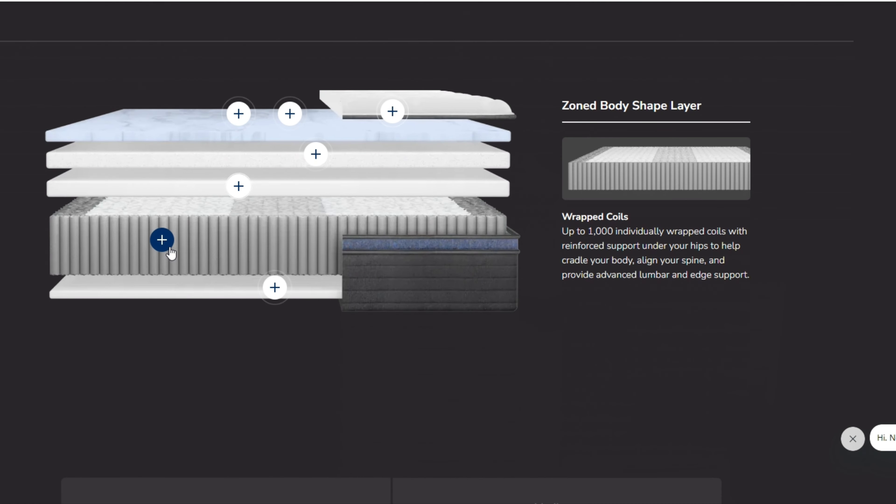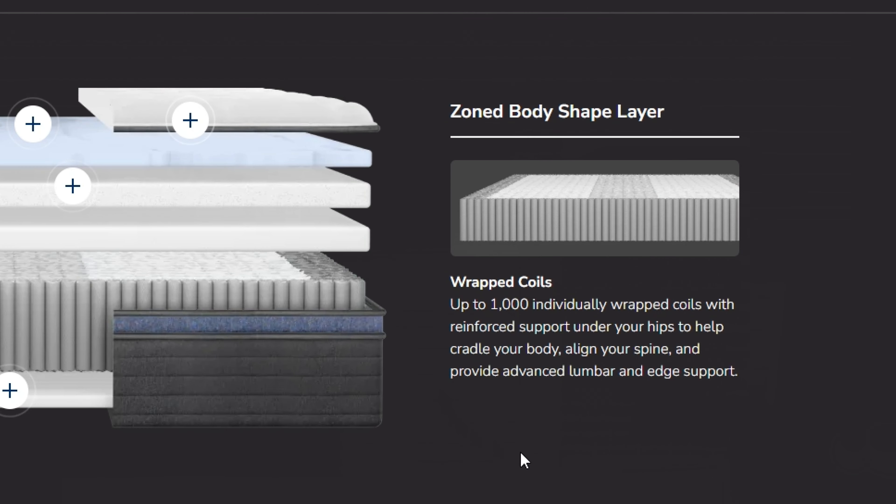Hi everyone, it's Eugene from Sleep Examiner and today we will be reviewing the Helix Midnight Luxe mattress. We want to let you know that Sleep Examiner is an independent sleep review site and we make every effort to give you the most accurate information along with our experienced opinions. We do receive compensation in the form of advertising revenue and other ways such as affiliate links that can also help you with your buying experience. So let's jump right in and help you get the information you need to know if this mattress is right for you.